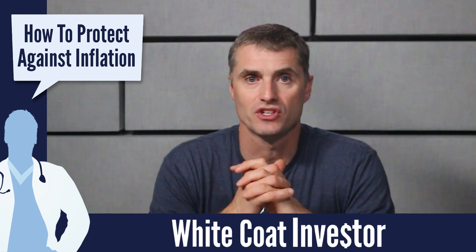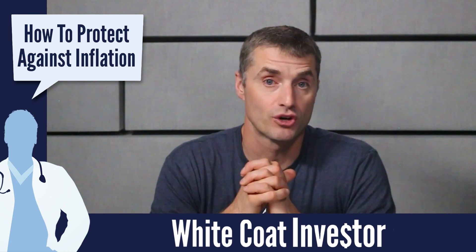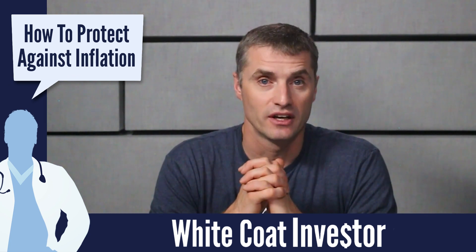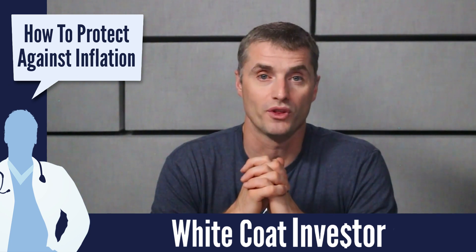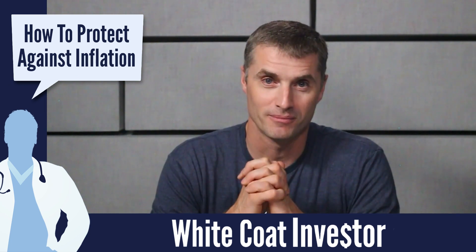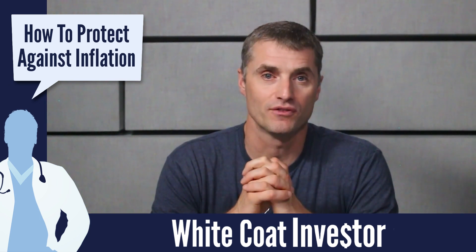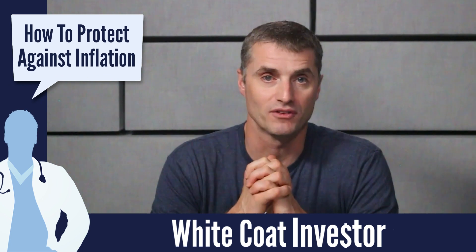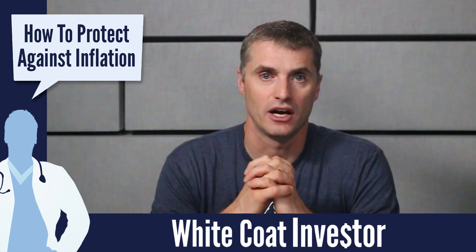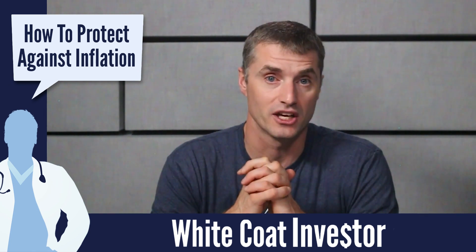Some people like to use other assets to help protect against inflation — to hedge against inflation. These can include commodities, precious metals, currencies, and even cryptocurrencies. How they work is not always clear, but as a general rule, they tend to do better in an inflationary environment than a long-term treasury might. You may consider adding a small slice of those to your portfolio. Although I don't have any in my portfolio, I think it's completely reasonable to have approximately 5% in those sorts of assets to help hedge against inflation.